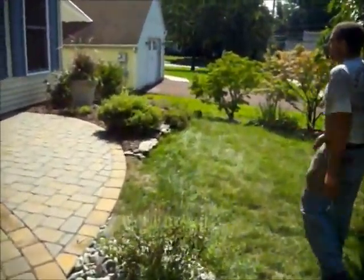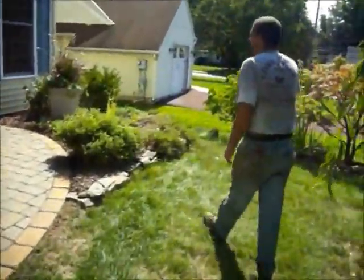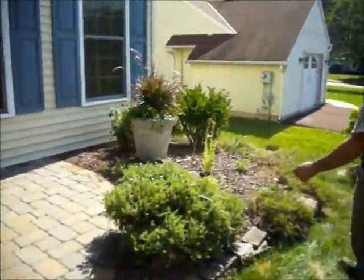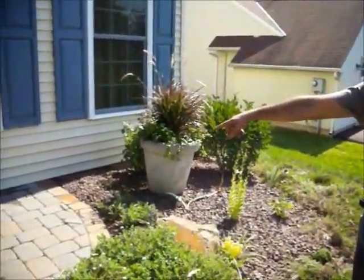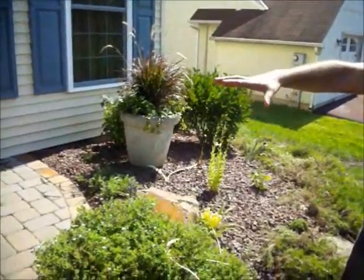Here she's got some more daisies that we put in. She had a big old rose bush covering the front of her house — we cut that back. Now this planter is not going to stay there; that's going to go on the patio, but we still have to seal and lock this patio.